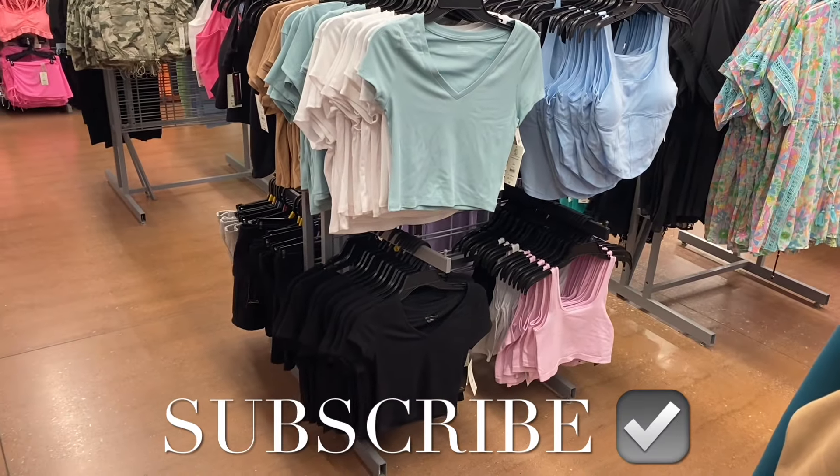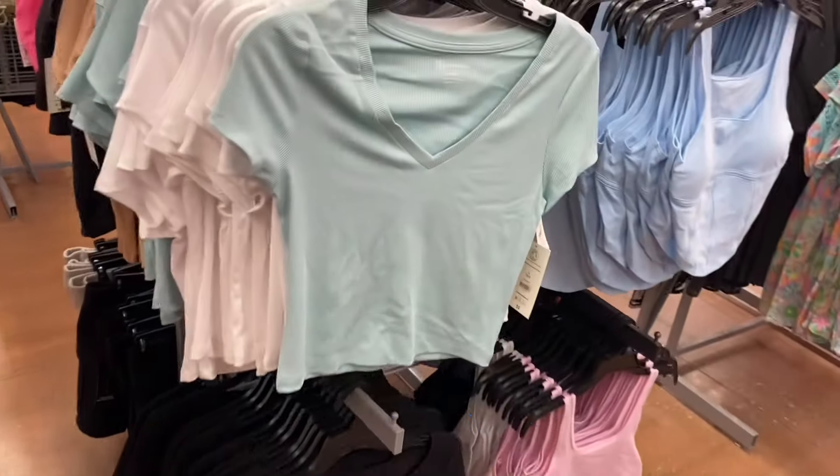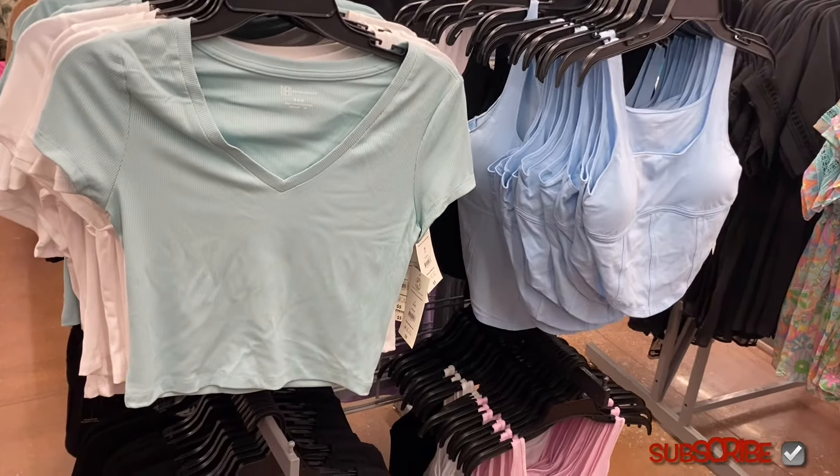Hey, welcome back to my channel! I'm at Walmart and I want to show you all the newest stuff. They have a lot of new stuff — I'll show that next too. If I can find any of these online, I'll tag them — just look in the description box.